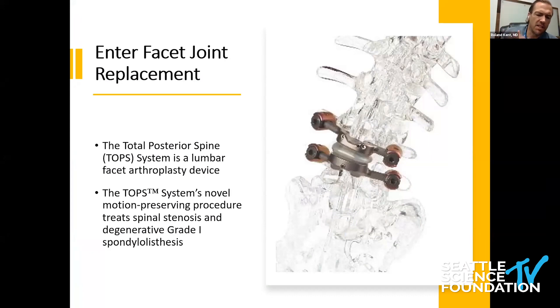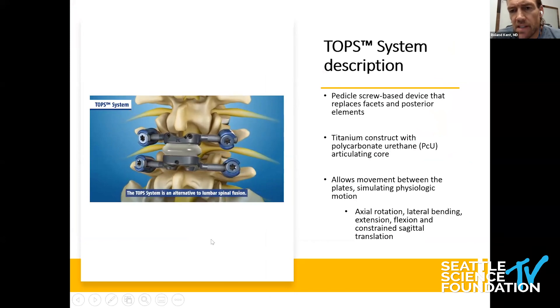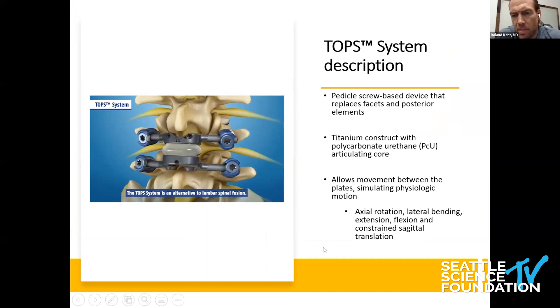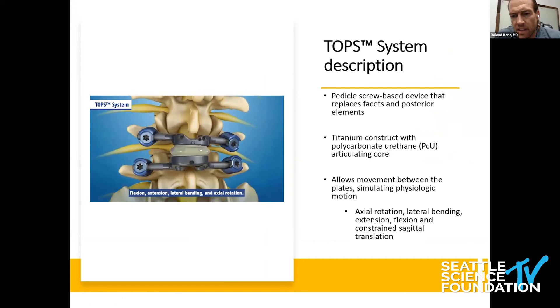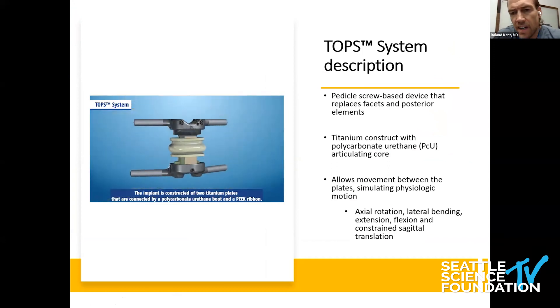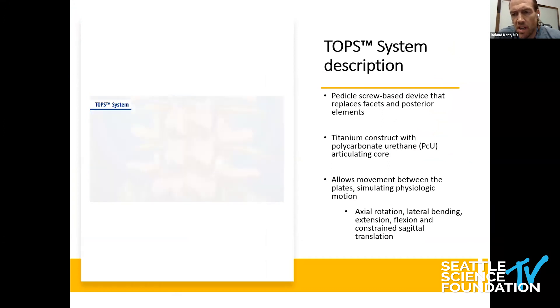Given this indecision — we're unable to agree on the best approach — it opens the door for trying a new way of looking at these problems. Enter the idea of facet replacement. This particular device, originally out of Israel, has been approved in Europe and is currently undergoing an FDA Investigational Device Exemption study. It is a pedicle screw-based device that allows for axial rotation, lateral bending, extension, flexion, and constrained sagittal translation — essentially recreating the forces that the facets provide to a complex spinal unit — while also allowing a very comprehensive decompression.